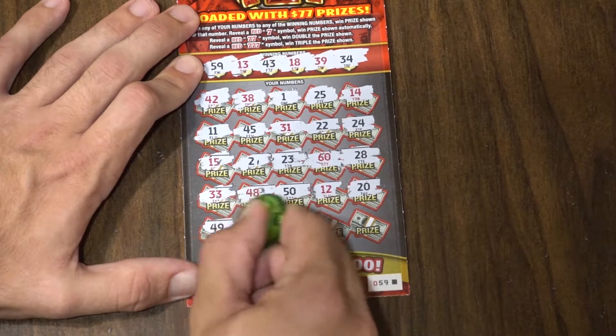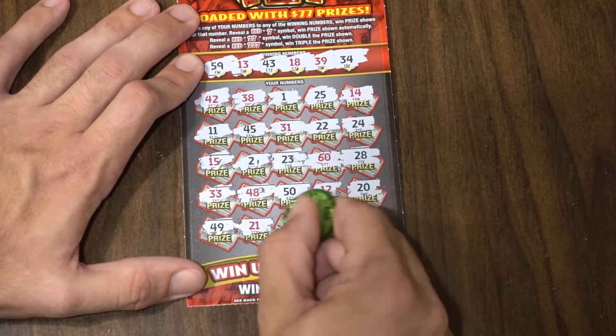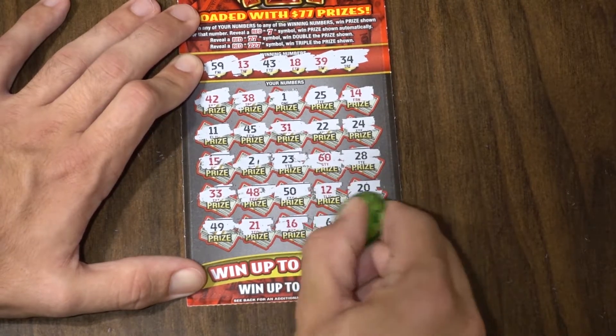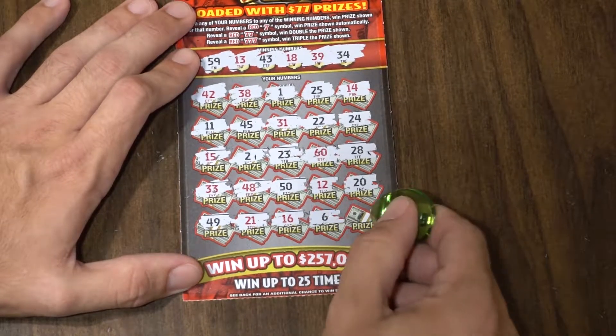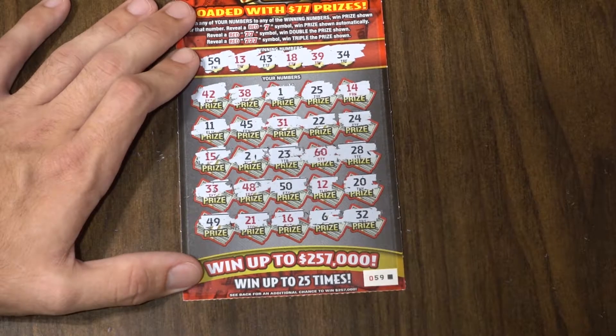Last row: 49, 21, 16, number 6 — nothing. Last section, last prize. Let's see — it's a 32. Bummer.